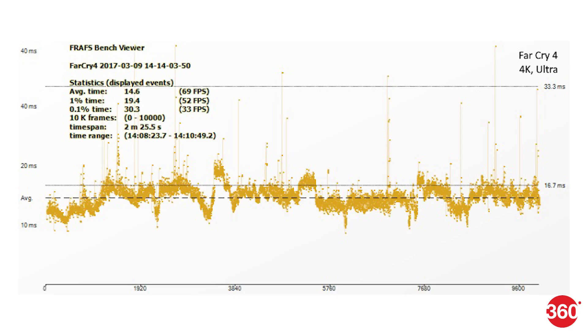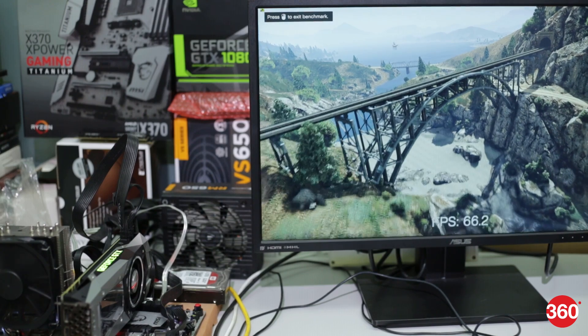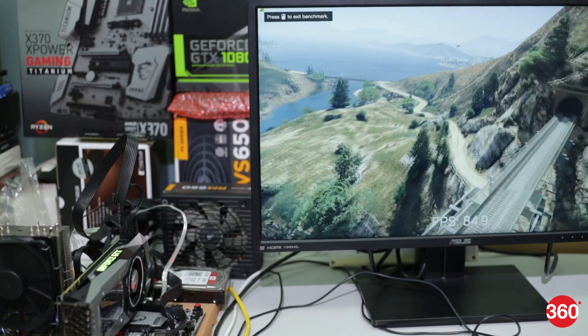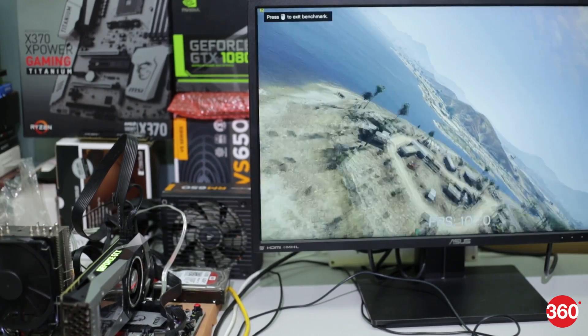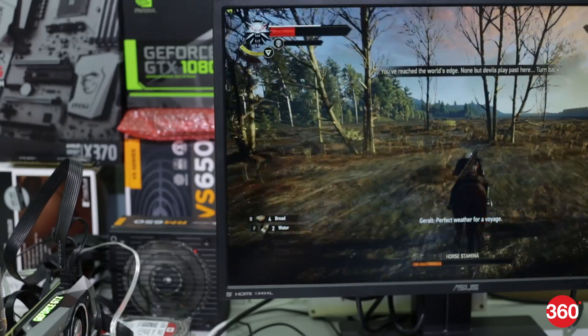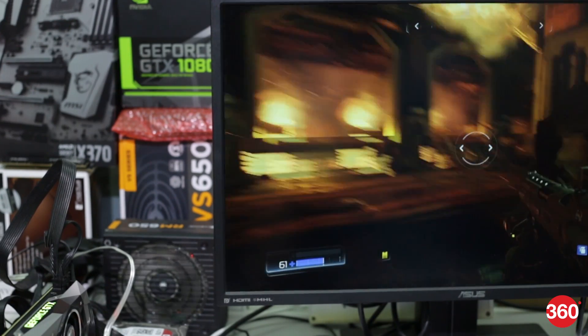In terms of performance, this card blazed through all our benchmarks and game tests. It scored considerably higher than the GeForce GTX 1080, and there's no competition from AMD in this generation that can come close. We ran a variety of games at 4K, and in many cases we had a great experience even at the highest possible quality settings.